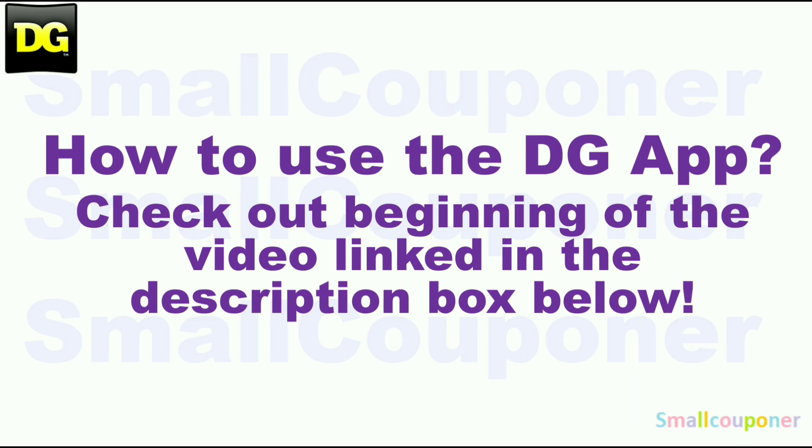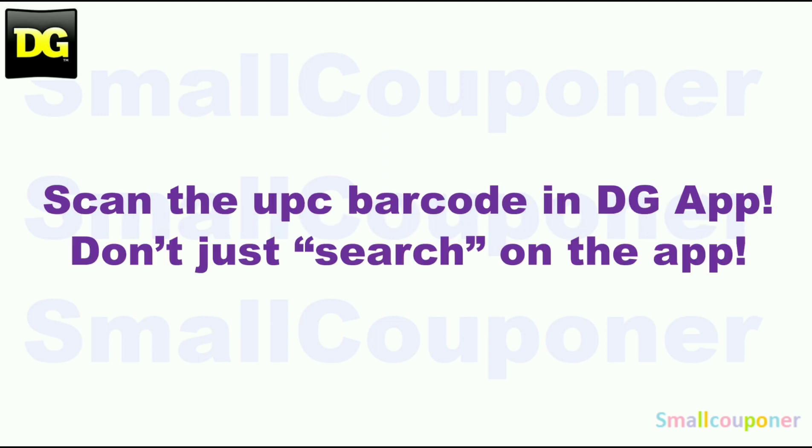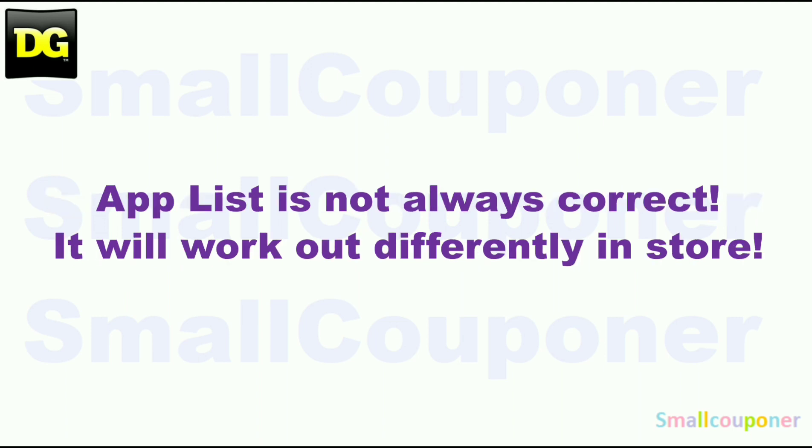How to use the DG app — make sure to check out the beginning of the video, link in the description box below. Make sure that you scan everything in your cart into the DG app just to make sure that the digitals are still attaching to the products that you are purchasing before you check out at the register. Scan in the UPC barcode of the product into the app — don't just search for it on the app. The app list is not always correct; it will work out differently in-store.